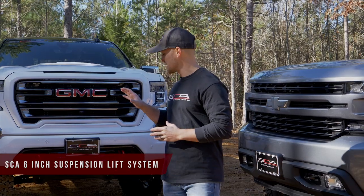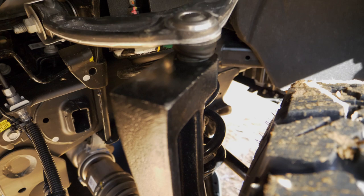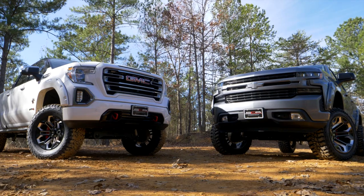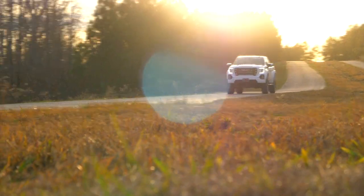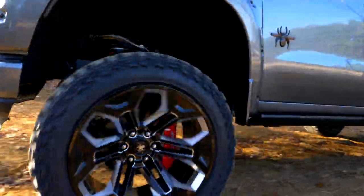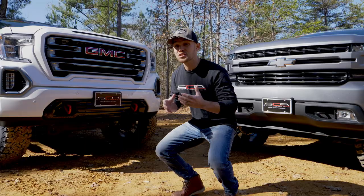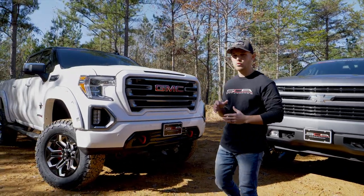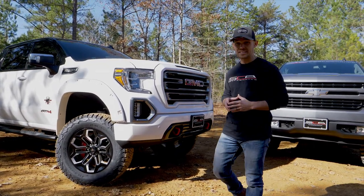The SCA six-inch suspension lift system utilizes front and rear cross members, upgraded steering knuckles, and rear performance shocks to give these Black Widows their towering stance while providing a ride fit for a king on the road and still being tough enough to tackle the aggressive demands of off-road driving. In addition to a well-engineered suspension, wheels and tires play a crucial role in determining a truck's ride quality and handling capability.